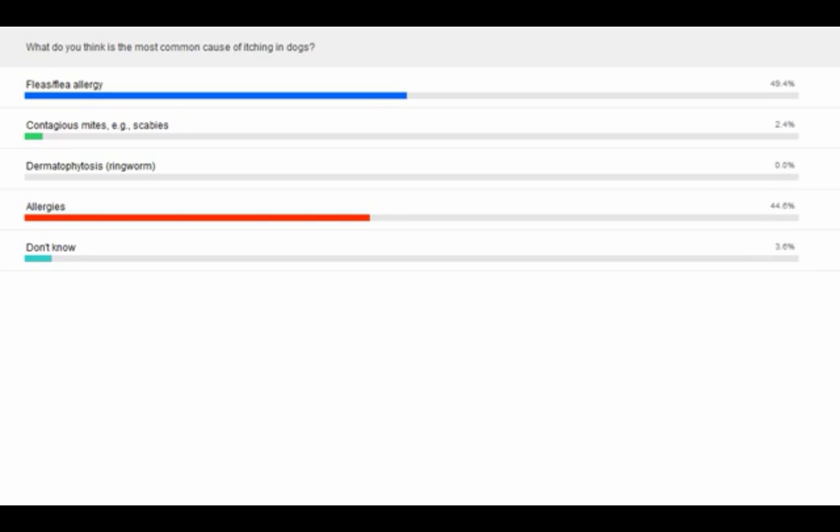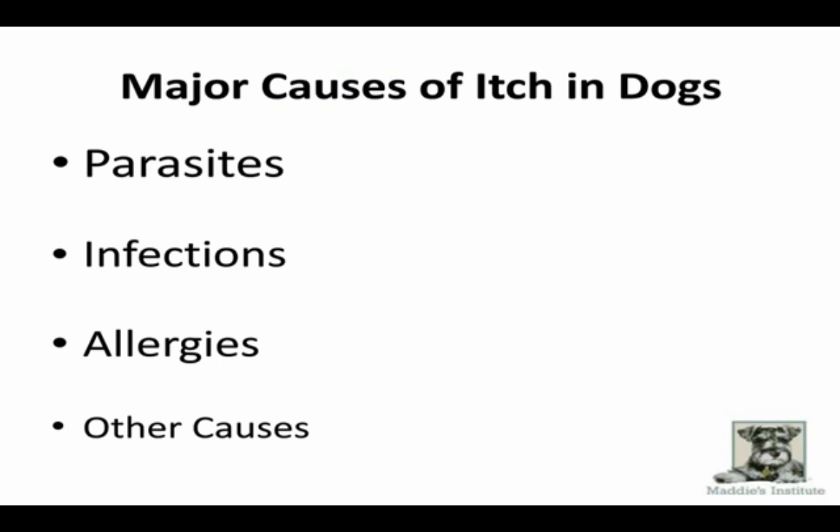The major causes of itch in dogs are parasites, infections, and allergies and other causes — listed in order of importance. Parasites are the most common, infections are the next most common, then allergies. The other causes are things that are pretty much easily recognized in practice or at home — medical problems, foreign bodies, and rarely some very life-threatening illnesses. This goes from most common to less common, and from easy to treat to more difficult to treat.